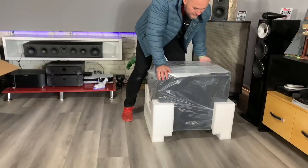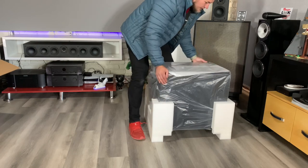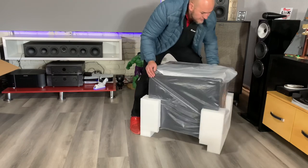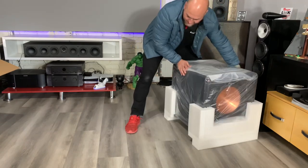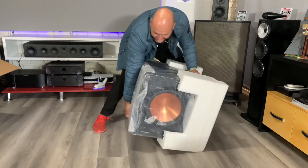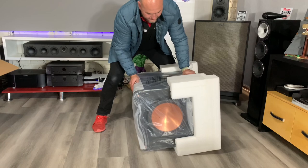Very, very gently. I want to turn it around to show you guys that foot, so I'm going to turn it and roll it again — it's still in the protective plastic, so we're okay.